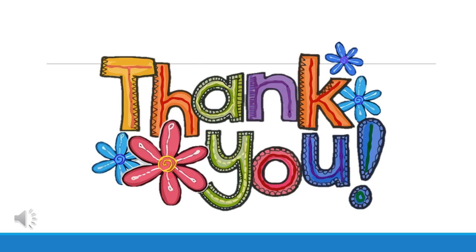Thank you for watching. I hope you learned about the soft objects and the hard objects. See you again next time!